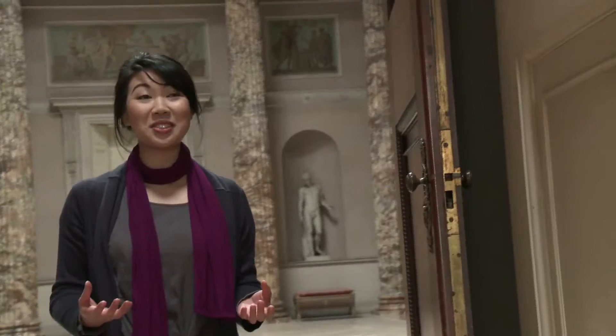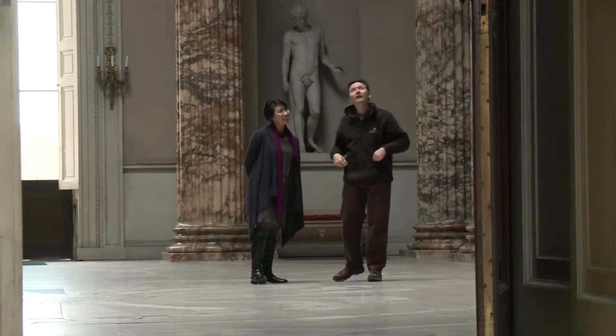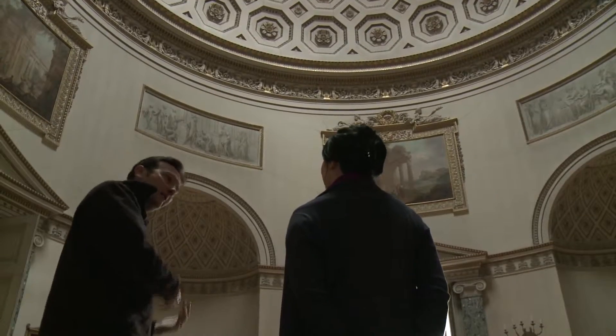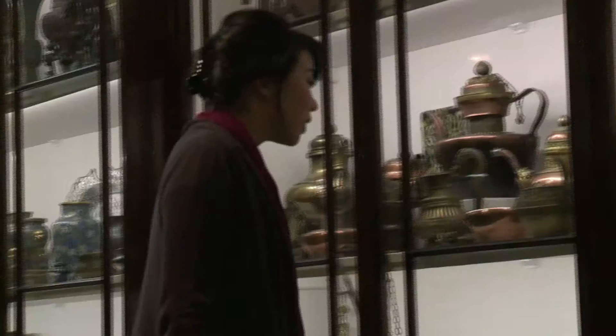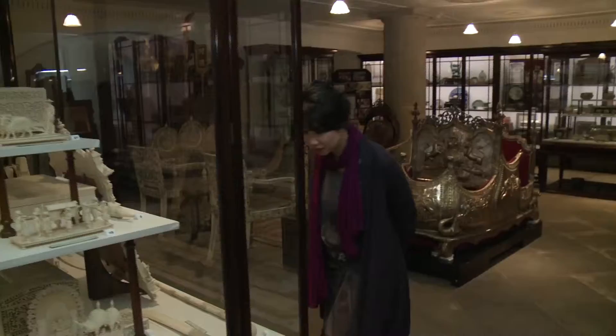My initial reaction to Kedleston when I first walked in was that it just had this sense of vastness of space, and I was overawed by the whole conception of the place. There's so much to absorb in terms of details and the contrast within the house. You have this very opulent neoclassical building, but then also on the ground floor you have the Eastern Museum, which sits very quietly.